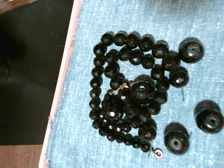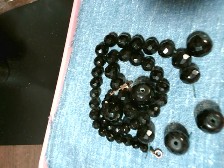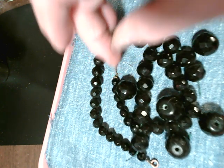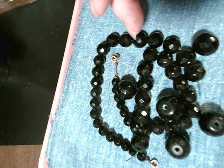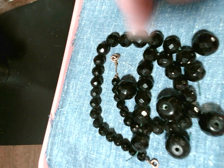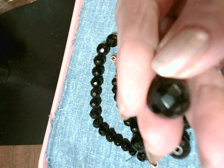Jet is a type of lignite, which is the lowest grade of coal. It is not a mineral — it's considered a mineraloid. Jet is either black like this or very dark brown, and it comes in two forms: hard and soft. However, both forms have the same hardness on the Mohs scale, which is between 2.5 and 4, and that's very soft.